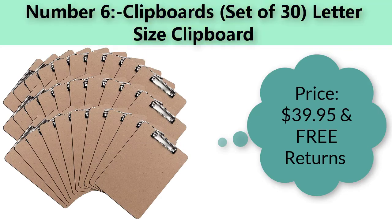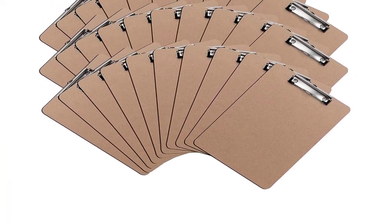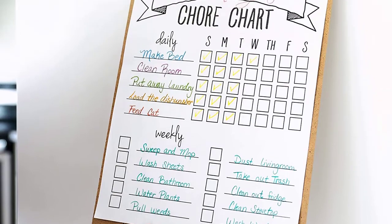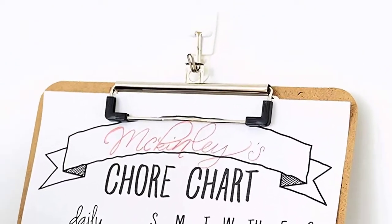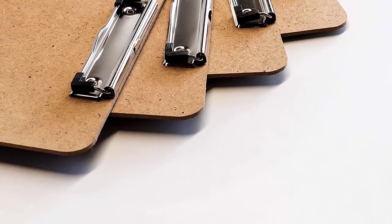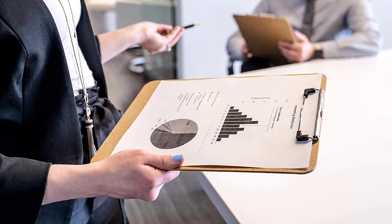Number six: Amazon Basics metal clipboard. Price: $39.95 with free returns. The only clipboard you will ever need. Each of these clipboards has a retractable hanging loop which makes it easier to change sheets for your office and classroom organization. Stock up on school supplies with our teacher must-haves — stackable clipboards.